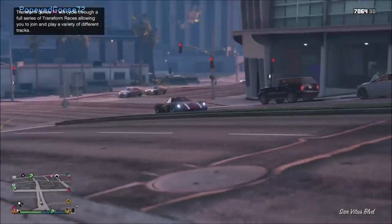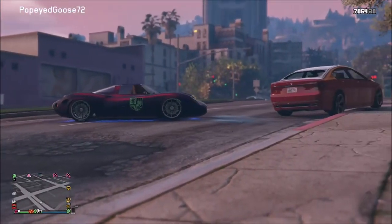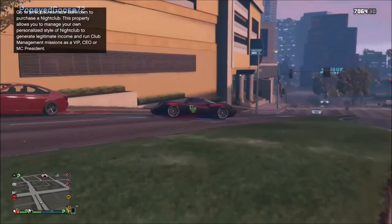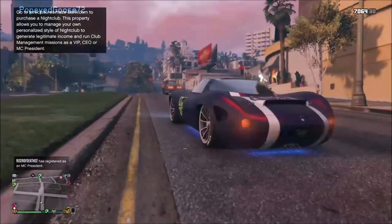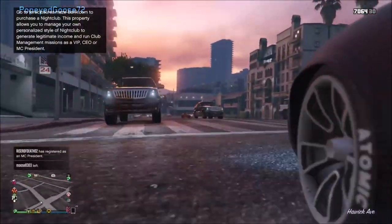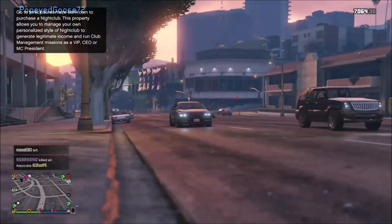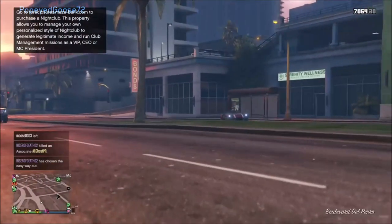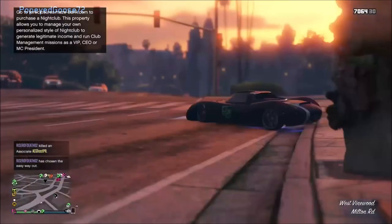This video is a supercar speed test on a custom 0.63 mile track. I tested over 25 supercars, most of which I've done before. You might remember I did a supercar speed test a few months ago around when Gunrunning came out, but there's been new cars since then in the Southern San Andreas Supersport series. I'm going to show you the top 10 cars so this video doesn't run too long.